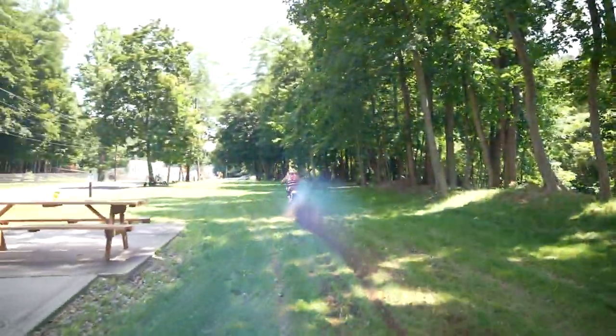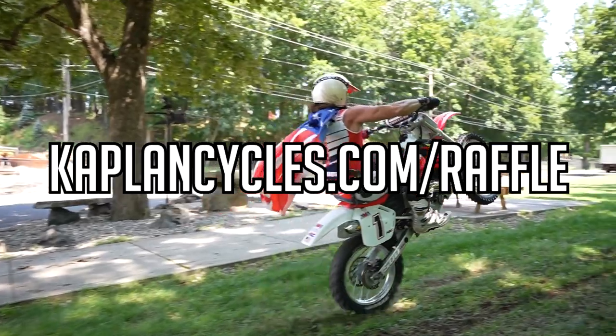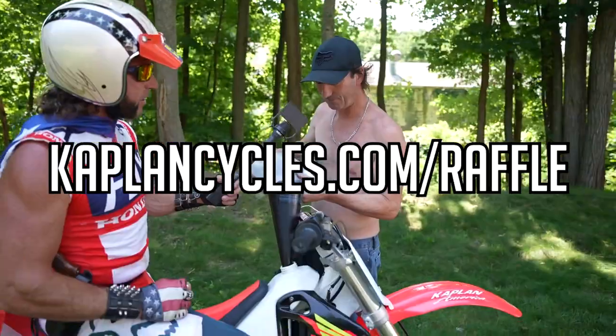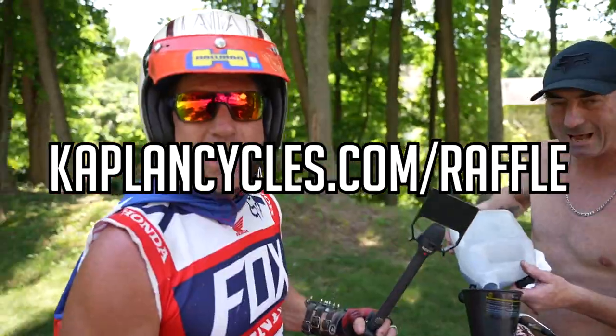You got one chance, you got one job — go to KaplanCycles.com/raffle and you could win the Kaplan America CR500. Ripper. What'd you do to it? Gave it the wizard tune. Carb work was a secret.